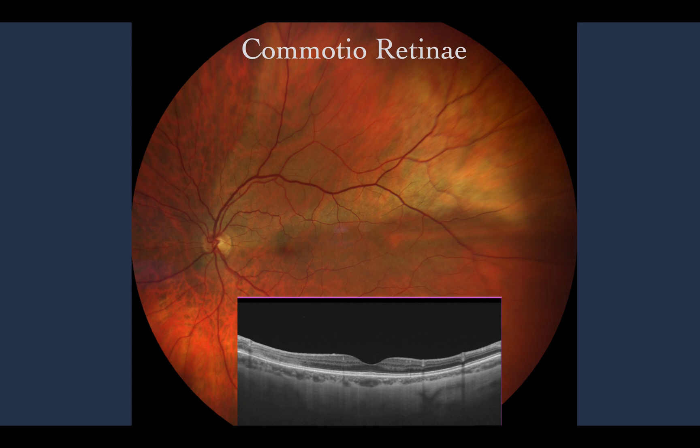Let's talk about commotio retinae, which is still a very common condition in emergency or ophthalmology clinics. Blunt trauma to the eye causes outward displacement of the posterior ocular structures. The retina absorbs the full effect of shock waves, resulting in injury mainly to the outer segments of photoreceptors.